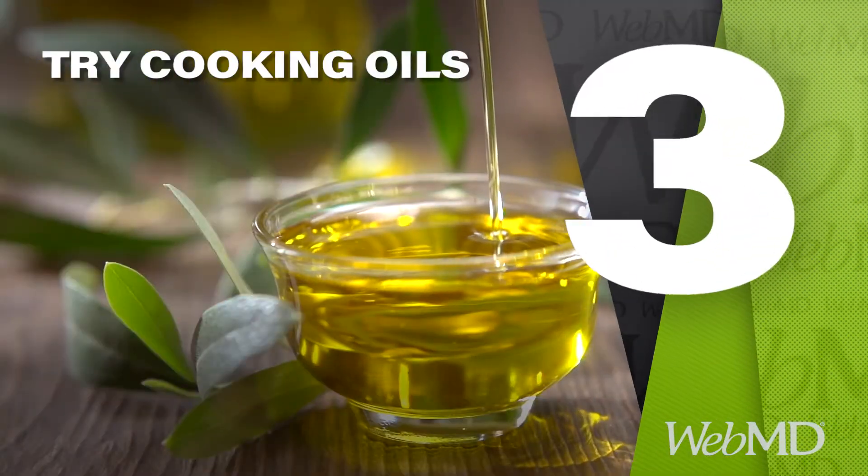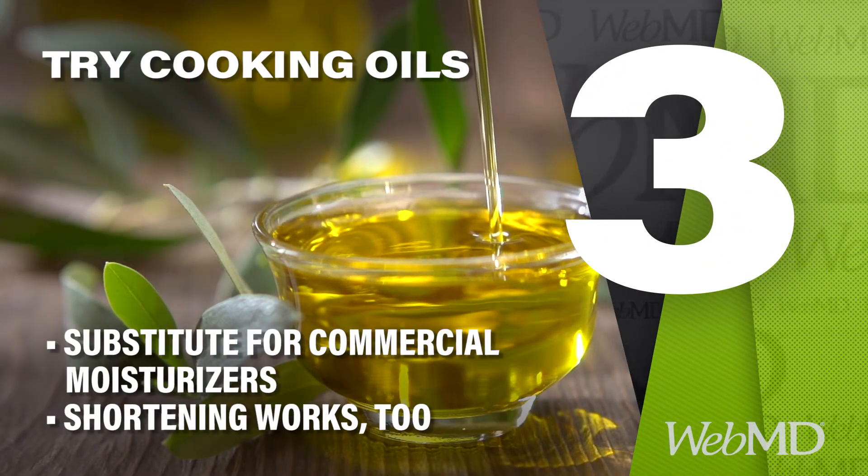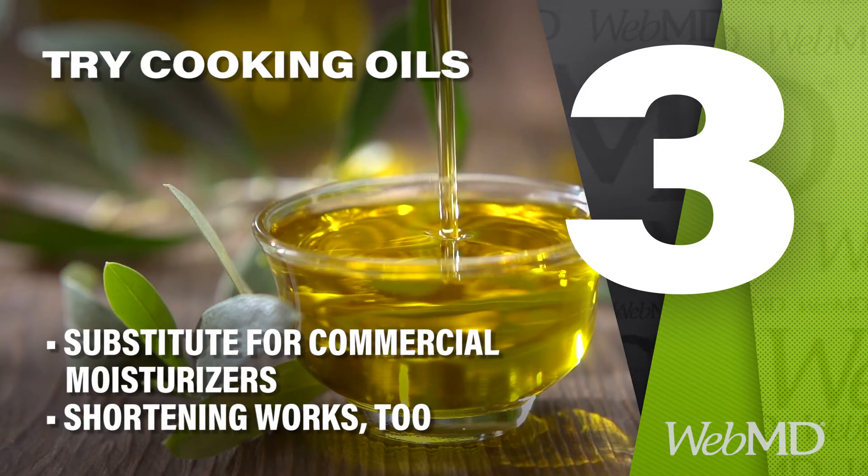Speaking of moisture, cooking oils can be less expensive stand-ins for heavy creams and ointments. Or you could try slathering on shortening.